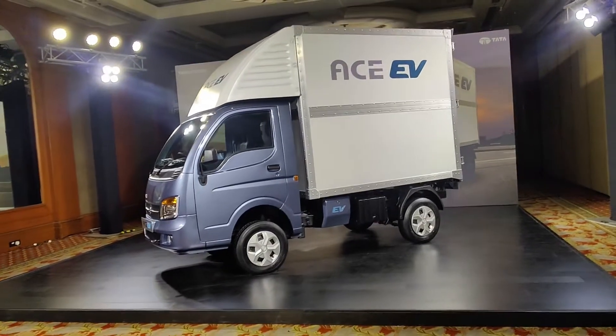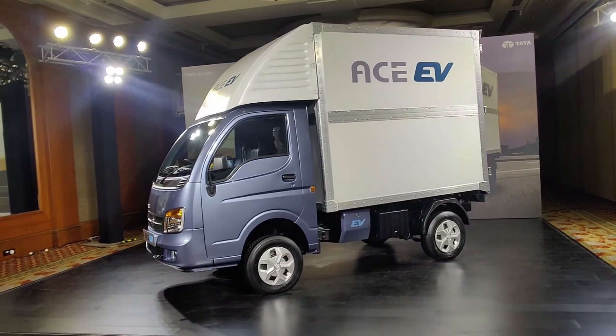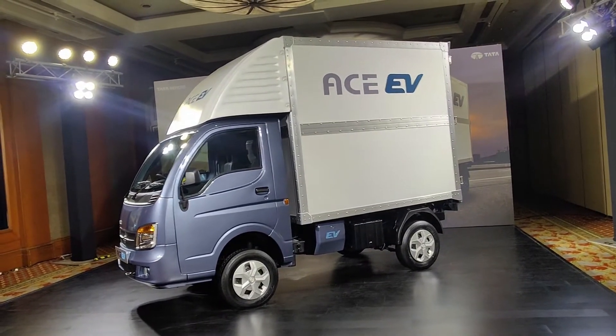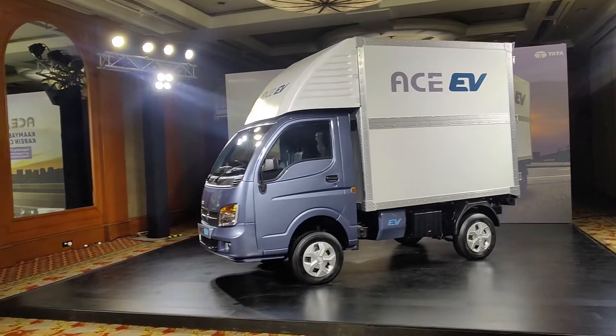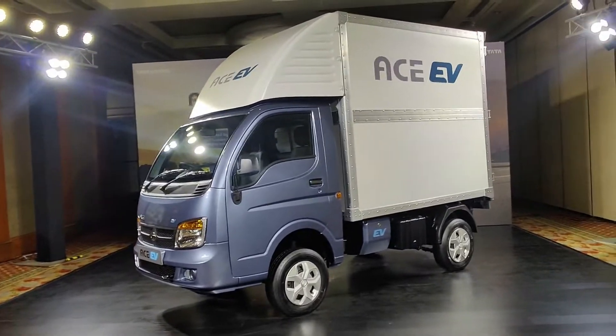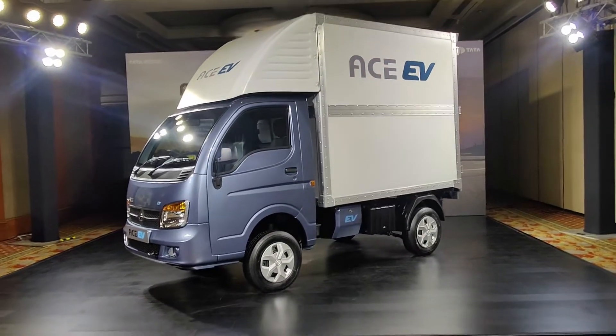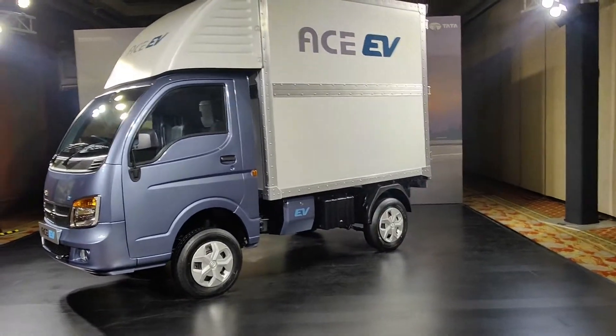When will it go to the normal public? I don't know, as there are already 40,000 orders. That's why Tata Ace EV sales are going to increase in the coming months. This vehicle has a 17-year legacy and today it has an electric version.